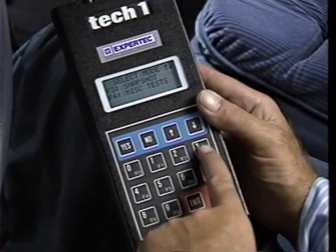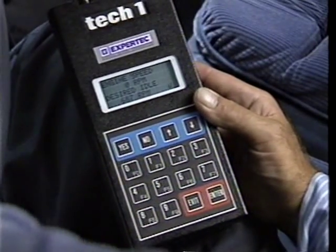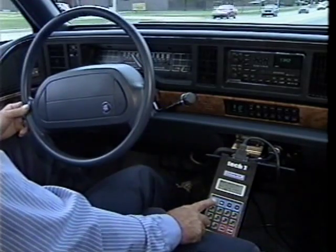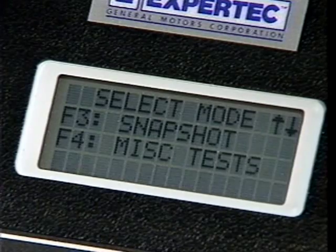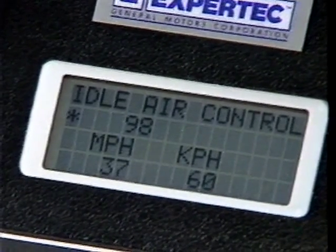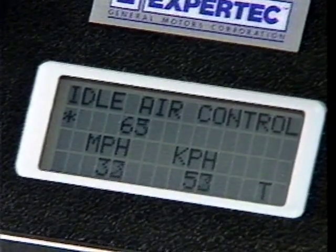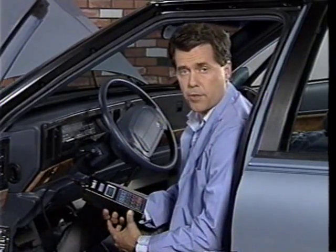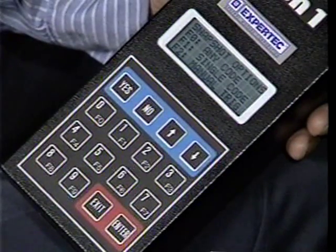By setting up the Tech One in snapshot mode, data parameters can be viewed live as in data list mode, and several data streams can be captured for review at one time. This is particularly useful during test drives. To diagnose intermittent problems, F3 is pressed to enter the snapshot test mode. In snapshot mode, the Tech One can be triggered to record data when a fault occurs. After choosing snapshot mode, trigger conditions may be selected from any code, single code, or manual trigger. Since intermittent problems seldom set trouble codes, in most cases the manual trigger is most appropriate.